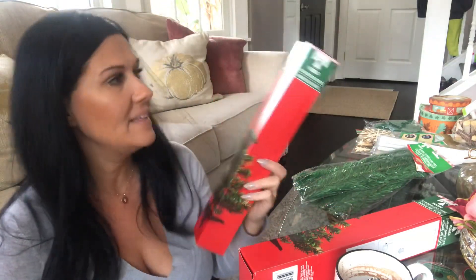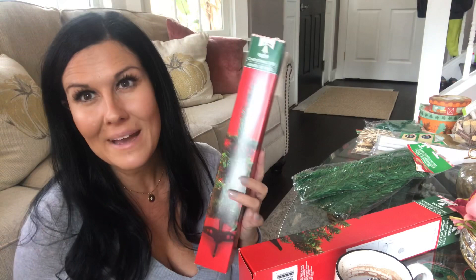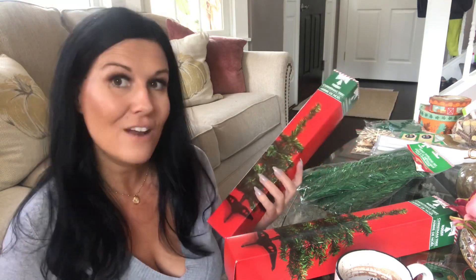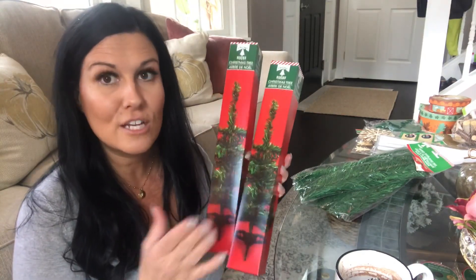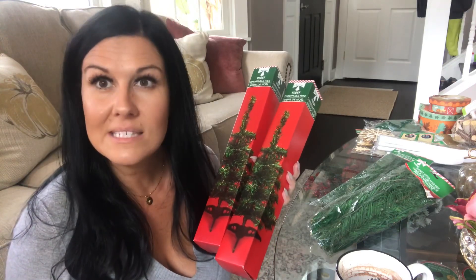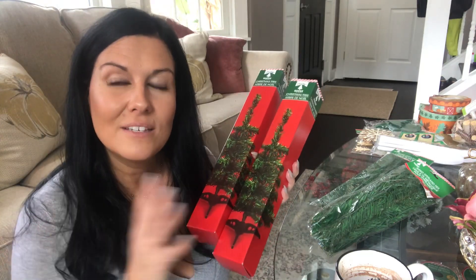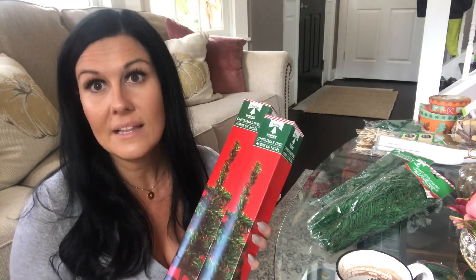My Dollar Tree sold out of these little mini Christmas trees last year. They're not the best trees to work with, but because I've used them before I knew what to expect. I ended up buying four of them — for a dollar a piece, I think by combining two together along with some wired garland they'll make really cute mini Christmas trees. I'm thinking about using the elevated farmhouse baskets I did a DIY for and putting a little mini Christmas tree in each one.